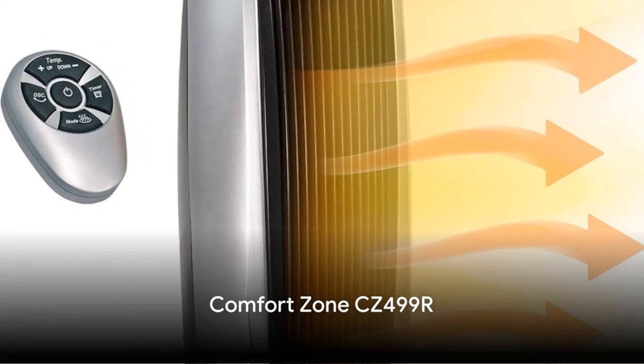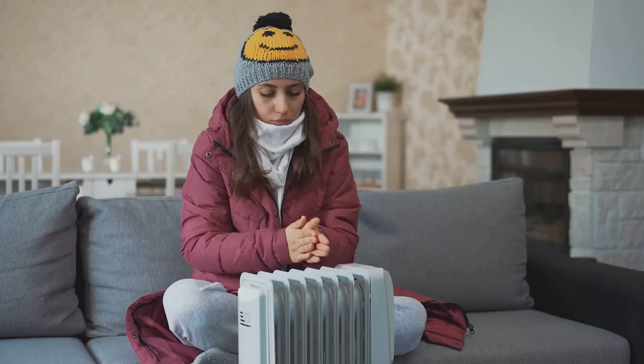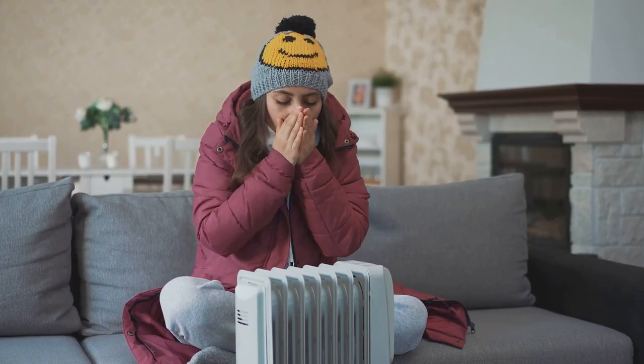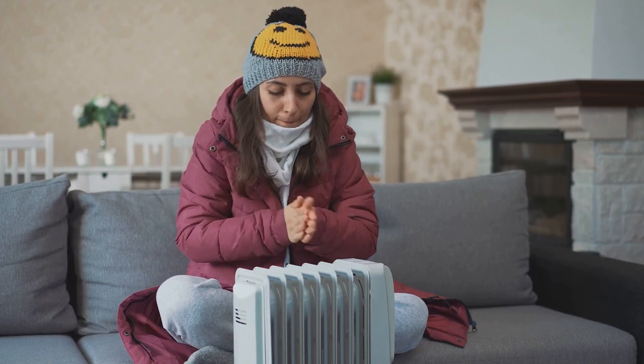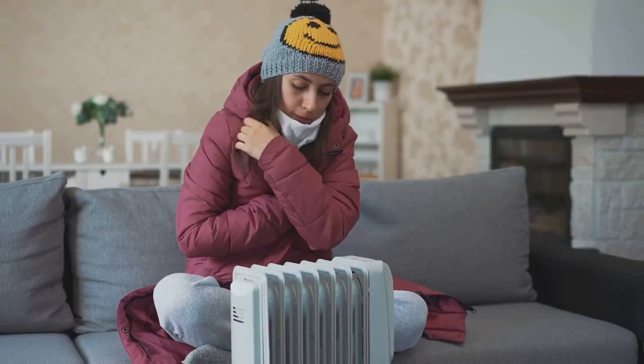First up, the Comfort Zone CZ499R. This pocket-friendly heater features a ceramic heating element, delivering instant warmth. Its compact and portable design, combined with safety features like a tip-over switch and overheat protection, make it a solid choice for any room in the house.